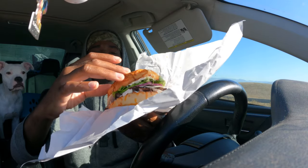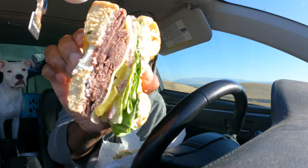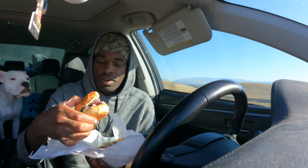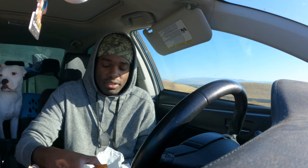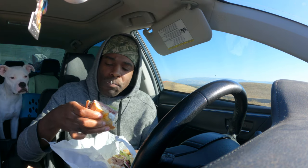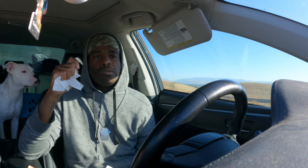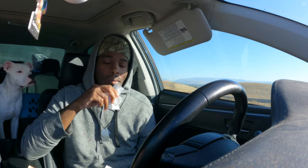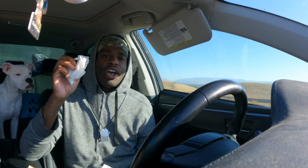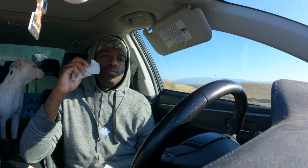Regular cream cheese on a jalapeño cheddar bagel, with lettuce, roast beef, onion, pickles, and provolone cheese. This is about to be smacked. I could have gone without the lettuce to make it smaller. If you haven't tried a bagel sandwich with actual cream cheese on it, I definitely recommend it.